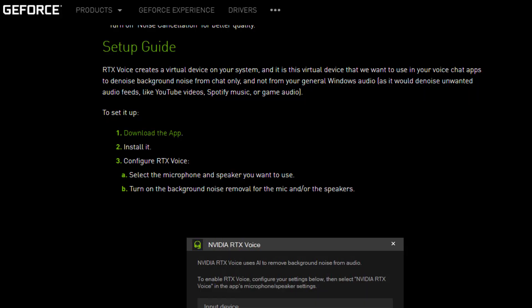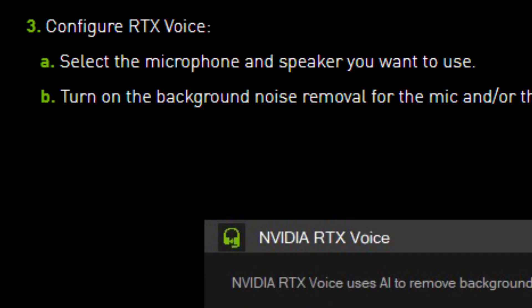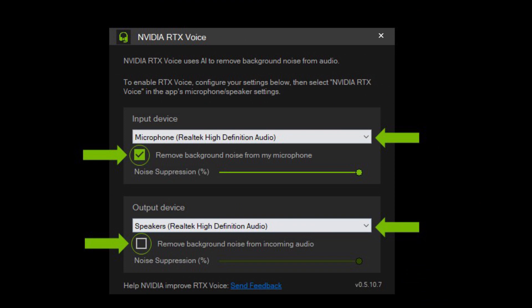First, setting up RTX Voice — this is actually a pretty easy process. All you need to do is go to the NVIDIA website, download the RTX Voice installer, install it, and turn it on. From there, you just select the input device, which is your microphone, and turn on the background noise suppression. You can also do this for the output device such as your speakers, but keep in mind that this does use more of your GPU power.